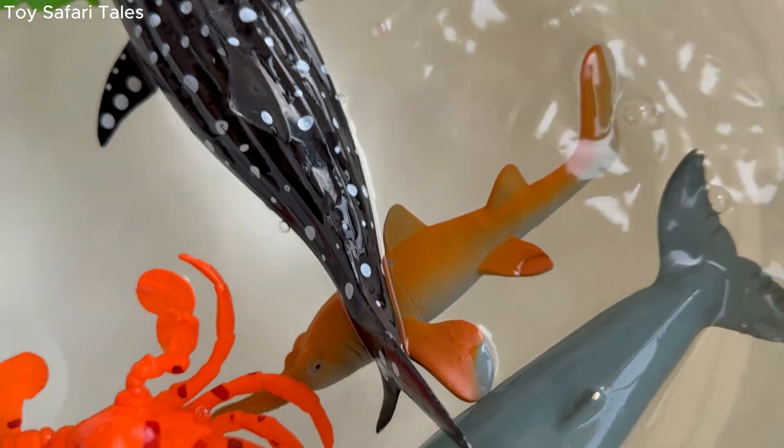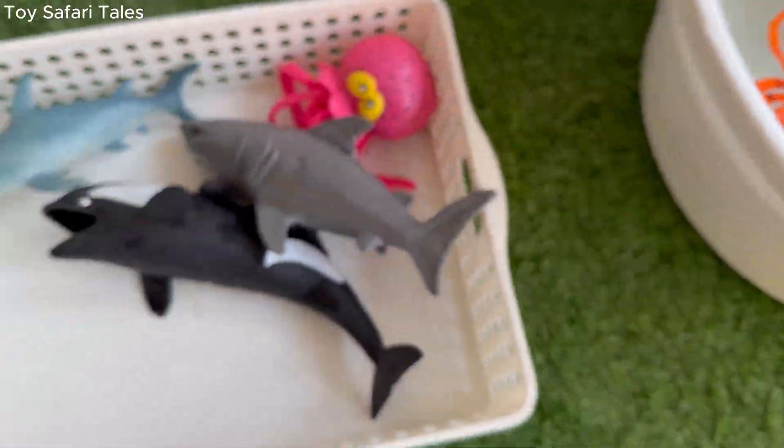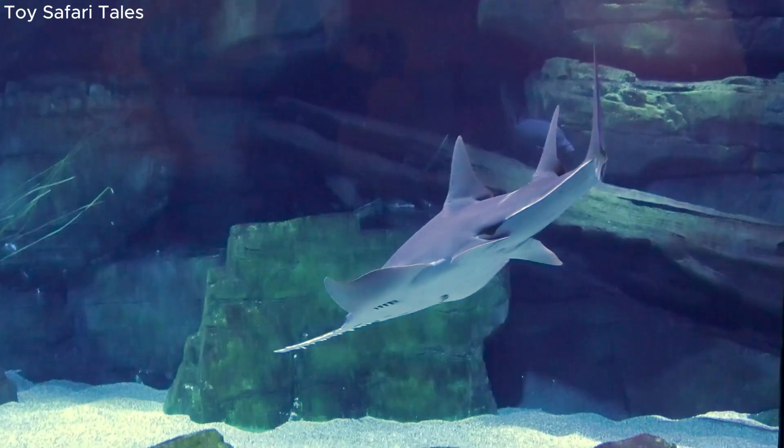Sawfish lives in shallow coastal waters, rivers and estuaries where it can hide in the sandy bottom.